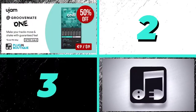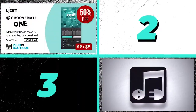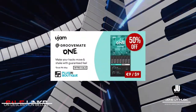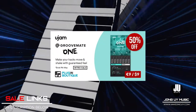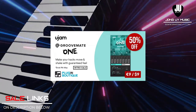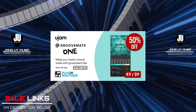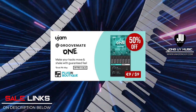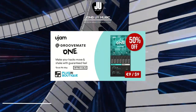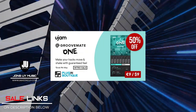Heading now to my top 3 picks for PluginBoutique.com. There are so many deals out there — these are just my top 3 picks as I am currently using them and know what they're capable of. My first pick is GrooveMate 1 by U-Jam Instruments. This is a new instrument in a new lineup from U-Jam — one of the simplest instruments but powerful enough to give your drums emphasis, especially on choruses where you want the drums to shine. I have a demo review of this one, check it out.